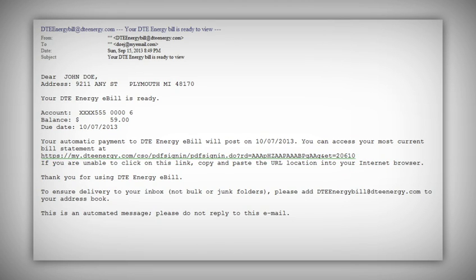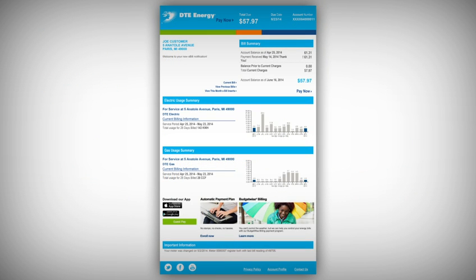Let's take a look at the new eBill email notification and find out what's changed for the better. This is how your new eBill email notification will look. The design was based on best practices and feedback from customers like you. We've made it easier to see the things you use most.